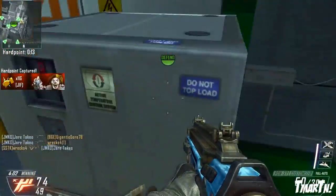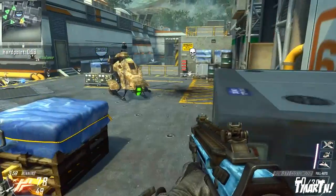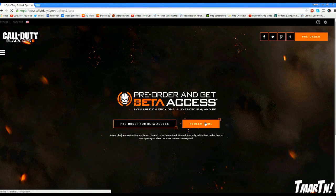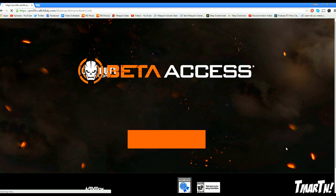This code can be used for any platform — Xbox One, PS4, or PC beta, whichever you want. To redeem it, you go to CallOfDuty.com/beta and click on redeem code. From there you may have to sign in or sign up for a Call of Duty account, link your gamertag, PSN ID, or Steam account, then enter your code and select which system you want the beta for and which region you're in.